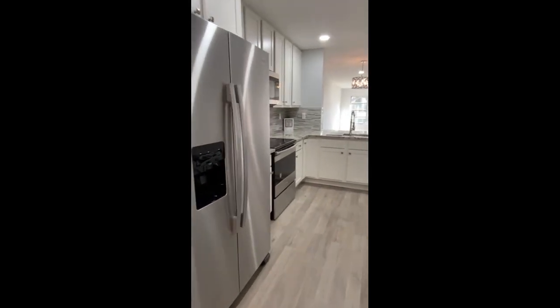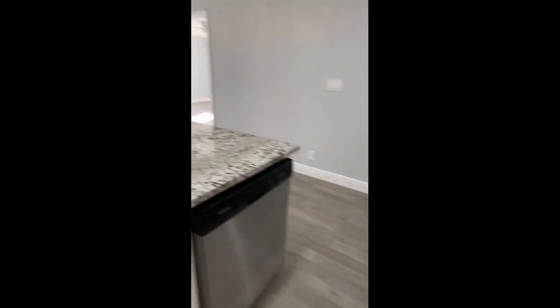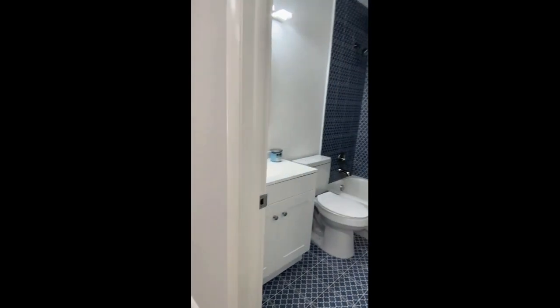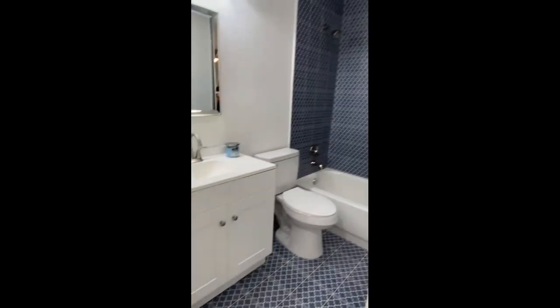Soft-close cabinets and drawers, stainless appliances, and a pretty backsplash. Over here is the guest bedroom — good size with a closet. Next to it is a guest bathroom with a beautiful blue herringbone tile, new vanity, new everything.